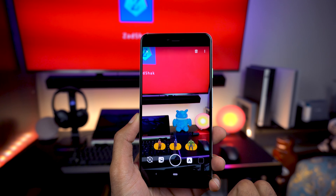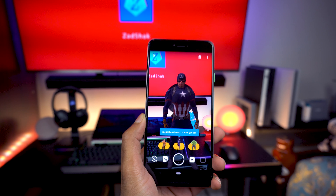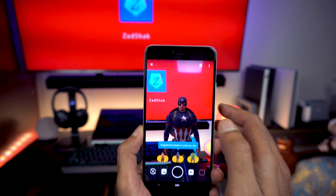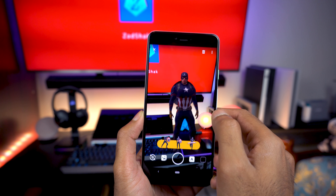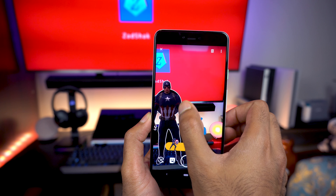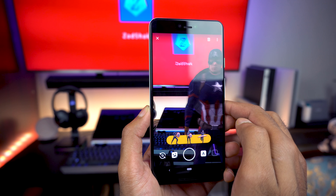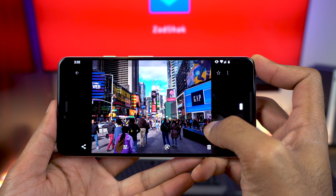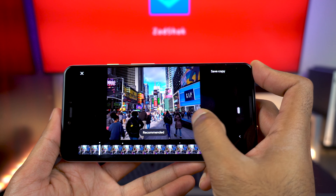One feature I want to talk about is Playground — it's basically augmented reality, and I like that Google included some Marvel characters because I'm a huge fan. They did a cool touch with the characters overlaying a shadow matching the environment you're seeing through the screen, which was really cool, but it's a little difficult positioning them exactly where you want.